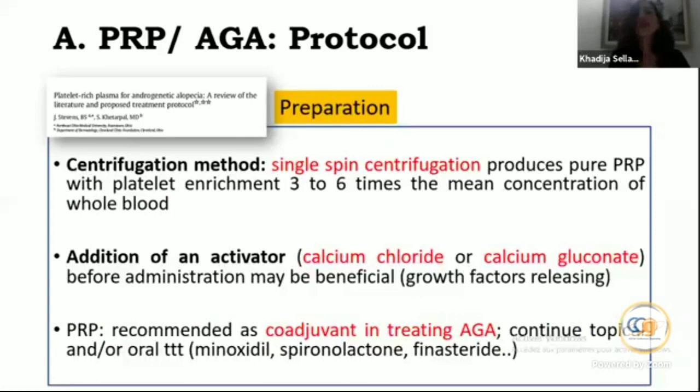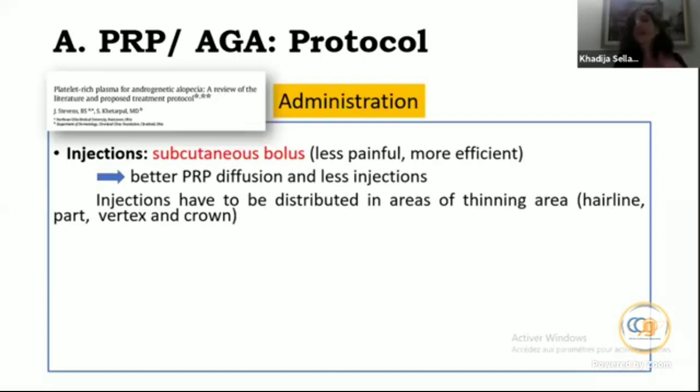Concerning administration, injections may be intradermal or subcutaneous. Subcutaneous bolus injection was proposed since it allows better PRP diffusion with fewer injections. Injections should be distributed in areas of thinning.